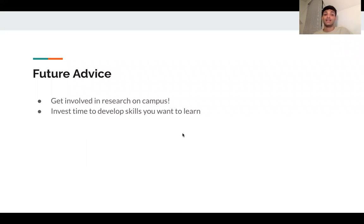Some future advice I have for Scholars students is to definitely get involved in research on campus and invest time to develop skills that you want to learn, to help further yourself and your career, and to learn skills that you're genuinely interested in. Thank you.